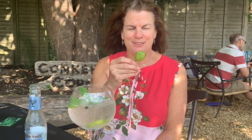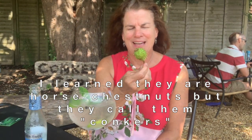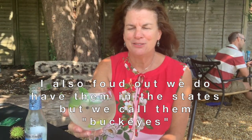I found one of these on the ground. I don't know exactly what it is, but I've never seen one. I'm sure we have them in the States, but I don't know what it is. I was going to ask Luke, but he got away too quick.